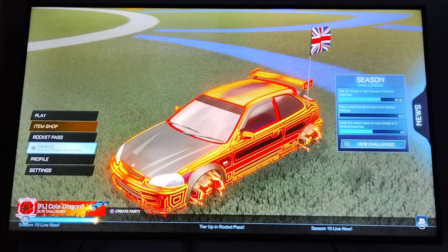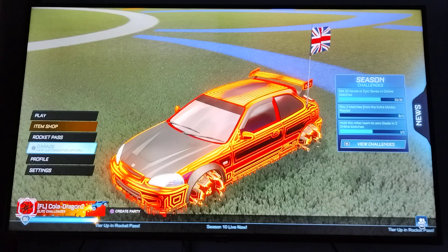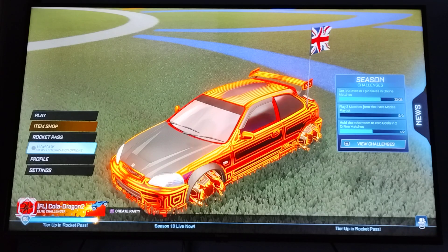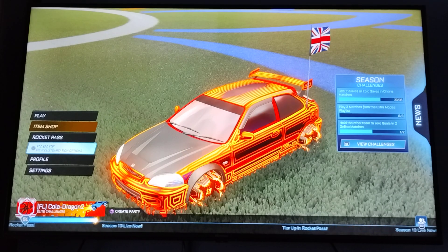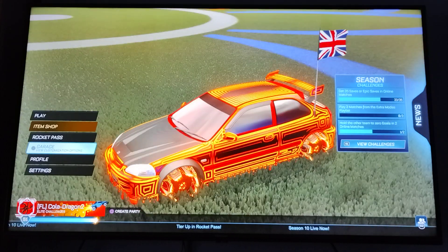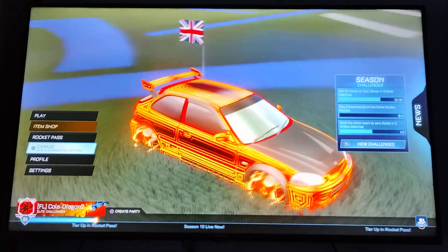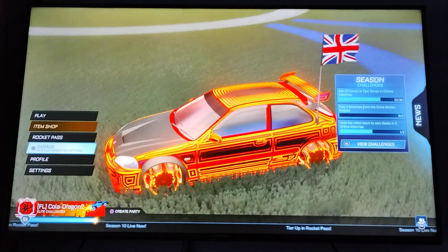What's up guys, welcome back to a brand new video! In today's video, I have found the sexiest car in Rocket League, and no it's not this one. This is the Honda Civic. I do like the Honda Civic, it's a nice car, but this isn't the sexiest car.